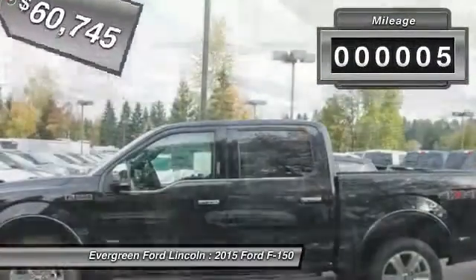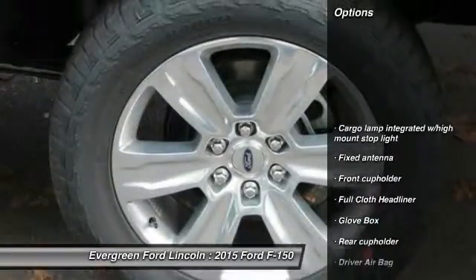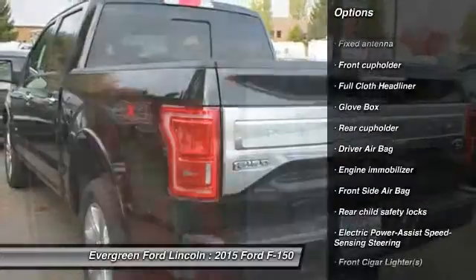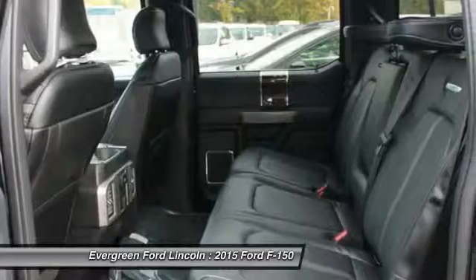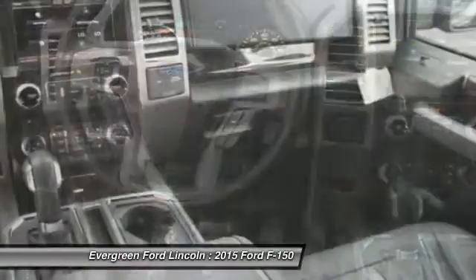This vehicle has less than 100 miles. Here are some of this vehicle's great options: power steering, driver airbag, passenger airbag, child safety locks, cargo area light, outside temperature gauge, rear head airbag, engine immobilizer, tire pressure monitor, four-piece floor mat set.